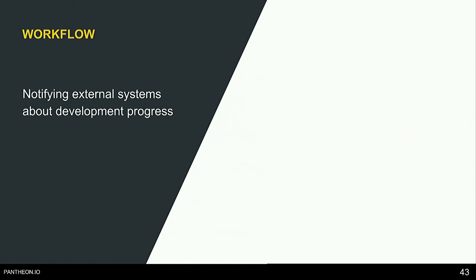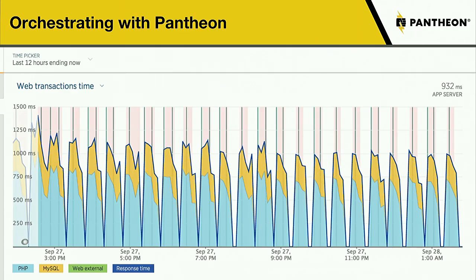The next workflow: notifying external systems about development progress. This is where Quicksilver comes in again. Looking at this New Relic screenshot, New Relic is our performance monitoring integration. Those little lines on the graph represent a commit or a particular deployment in the environment you're working in. This lets you see exactly where performance changes occurred in relation to your deployments.